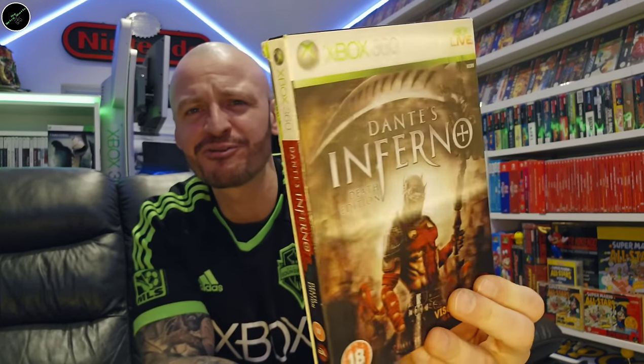Speaking of one of my favourites: Dante's Inferno — played through this a few years ago, really enjoyed it. Again, a nice lenticular cover — that's another one which is marked up at CEX. Another lenticular cover: the Limited Edition version of Darkness 2.